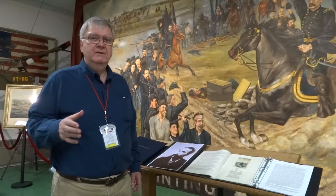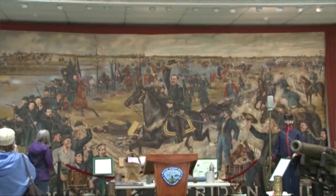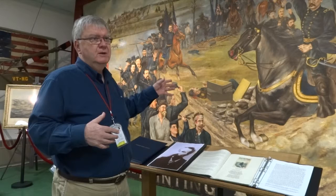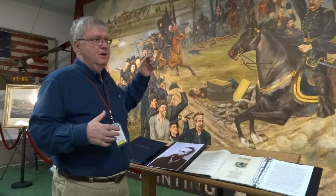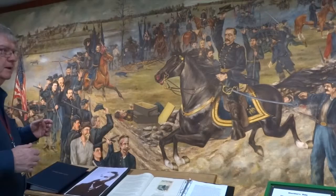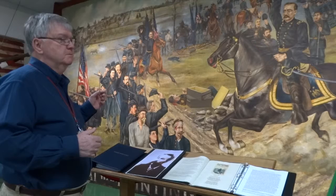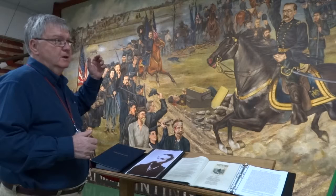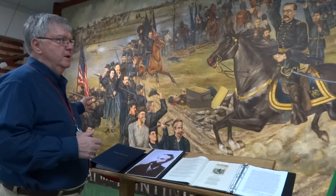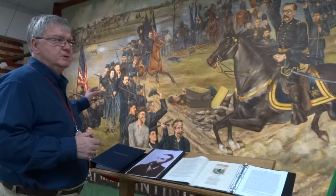The lifelike faces on the figures in the mural were painted using contemporary photographs taken during the Civil War. The horse Rienzi was based on a photograph, as was General Sheridan's likeness — most of the faces were taken from Civil War photographs. The horses' representations also came from various portraits. Anything that looks very particular in terms of faces was taken from a photograph the artist had used as the reference for that person's representation in the mural.